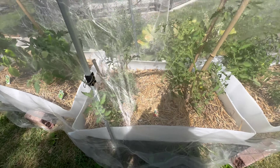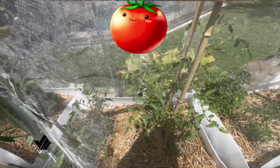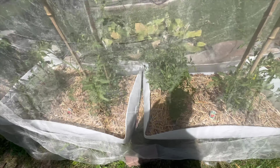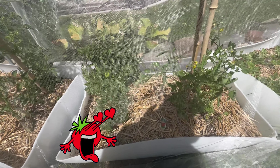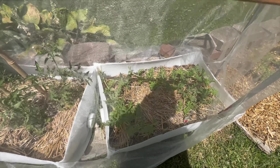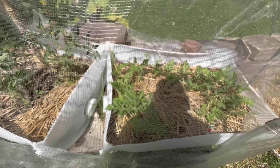This is Jet Star tomatoes — they got blooms but no tomatoes yet. And this record tomatoes, they got some tomatoes on it already.